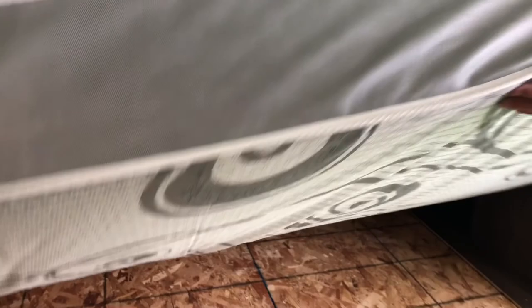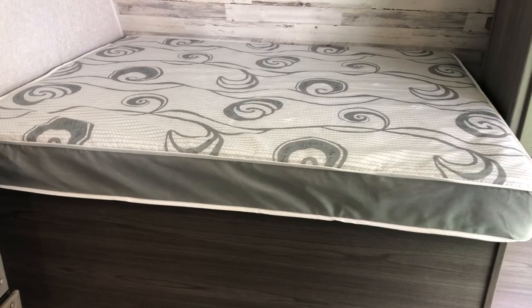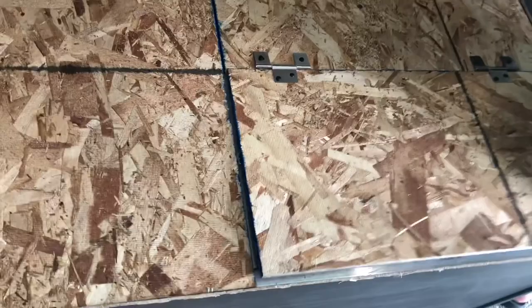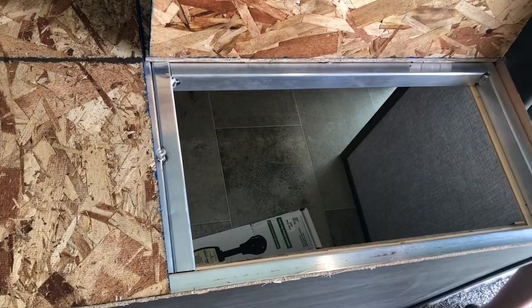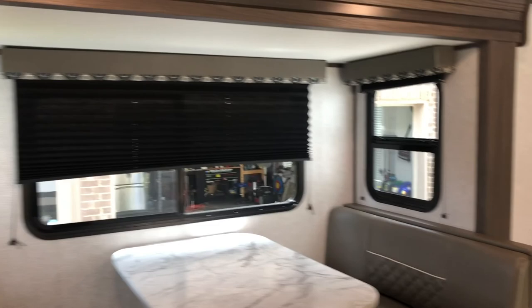Under the queen bed — and I should note this is an RV queen, not a full queen, so it's a little shorter and narrower than what Dutchman's website floor plan may suggest. The only access to the under-bed storage is a small door, probably about 24 inches wide. Also, Dutchman's website shows overhead storage in the bedroom on the floor plan, but there is no overhead storage up there.